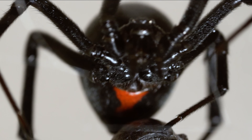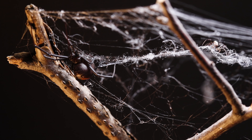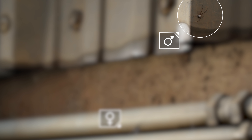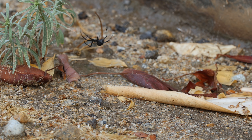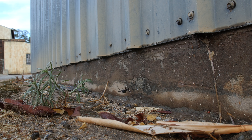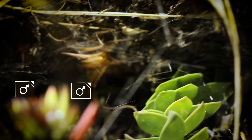But that's not the only thing hanging around the web — there's this guy. Adult male widow spiders don't build webs of their own. He moves right into hers. Basically, he's a squatter. He's staking his claim to her, because he knows every sticky thread of the web is covered in her pheromones.